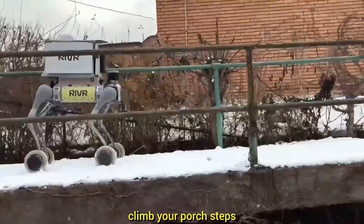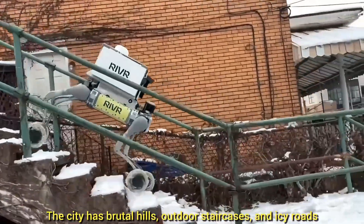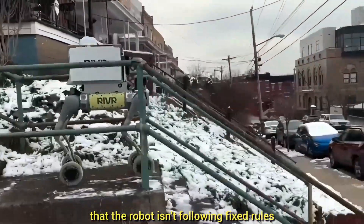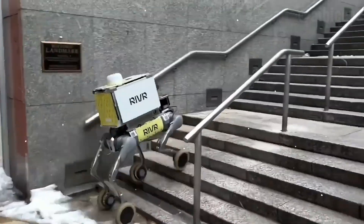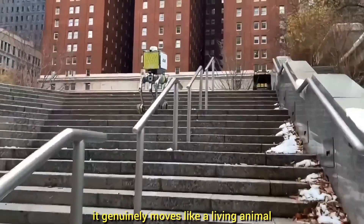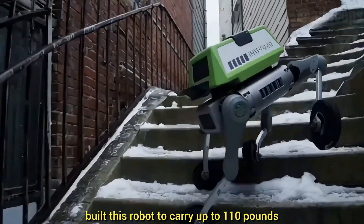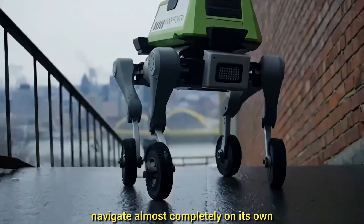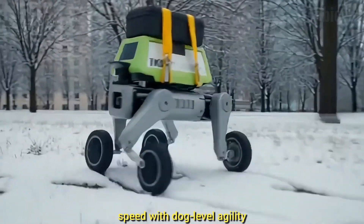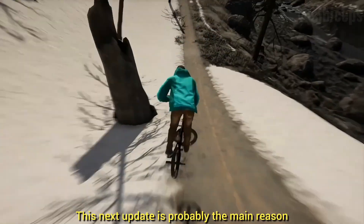This solves the 'last 100 yards' problem — it can take a package from a delivery van, climb your porch steps, and drop it right at your door even in harsh winter conditions. The company chose Pittsburgh on purpose: the city has brutal hills, outdoor staircases, and icy roads, making it the ultimate final boss for robot testing. What's crazy is the robot uses reinforcement learning — it taught itself how to balance on ice in simulation millions of times. Backed by Jeff Bezos and the Amazon Innovation Fund, Rivr1 carries up to 110 pounds, navigates almost completely on its own, and combines car-level speed with dog-level agility.